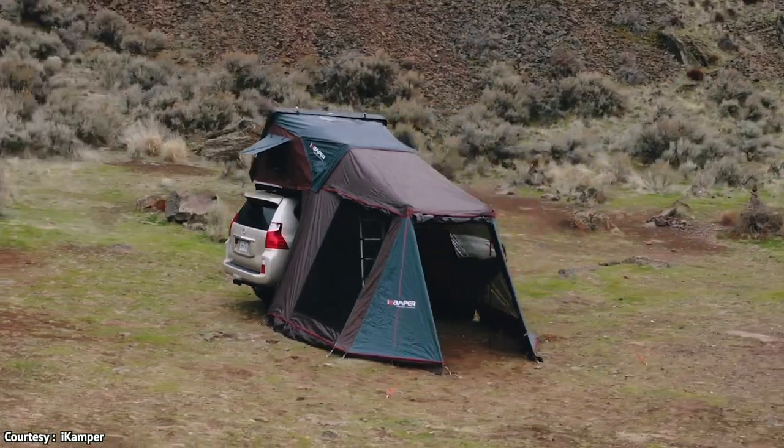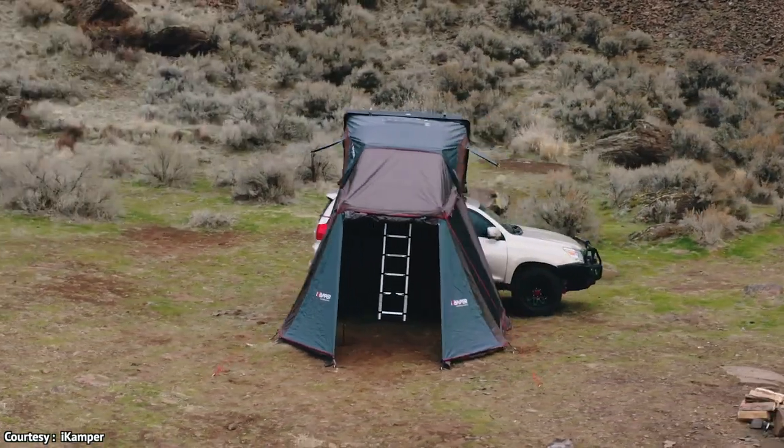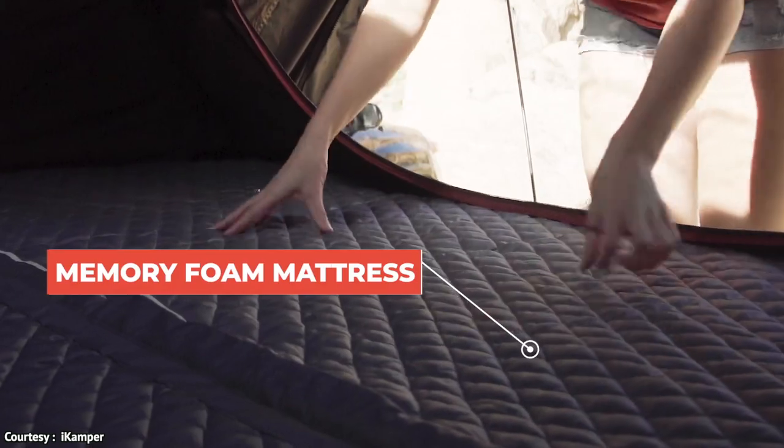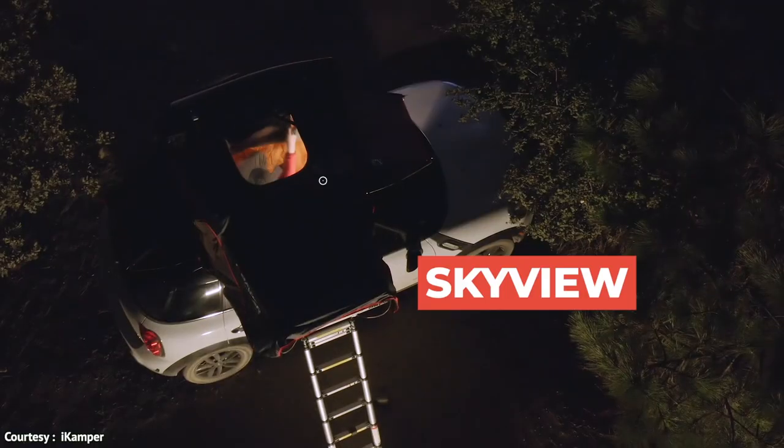What's even better is that the tent comes with a king size mattress, which is made of memory foam and is built with a sky view window, which lets you gaze up at the stars as you drift off to sleep.